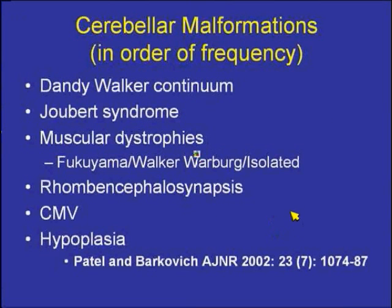In the report by Patel and Barkovic on posterior fossa malformations from 2002, they listed Joubert syndrome as number two after what they call the Dandy-Walker continuum. I like using the term 'continuum' because sometimes it's difficult to distinguish between the full Dandy-Walker complex versus Dandy-Walker variant, and using this term is a useful hedge.